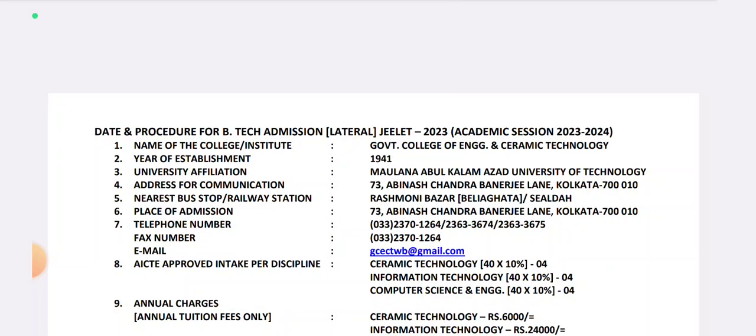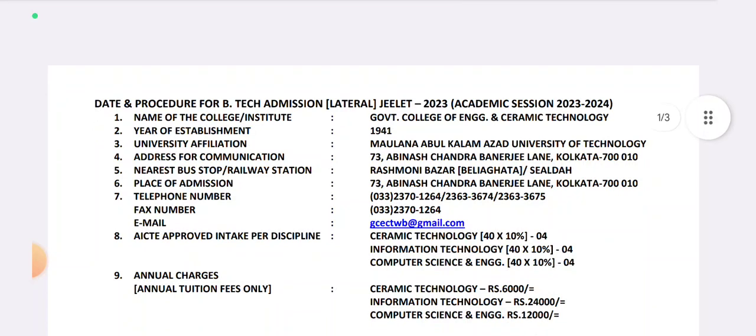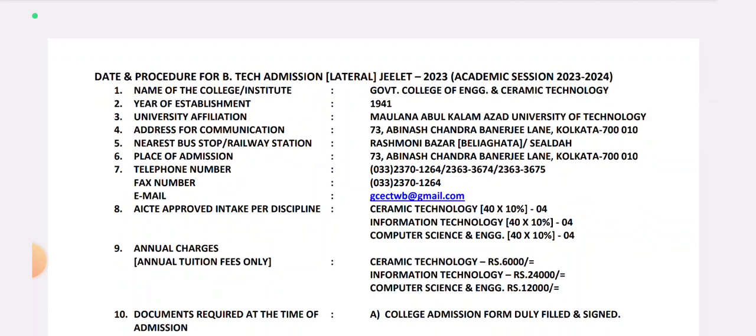The name is the Government College of Engineering and Ceramic Technology. You can see the official notice. It is important to note that this covers the Admission Procedure and required documents.